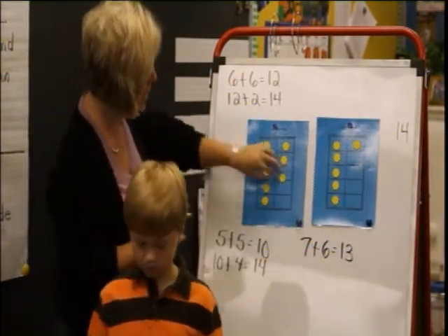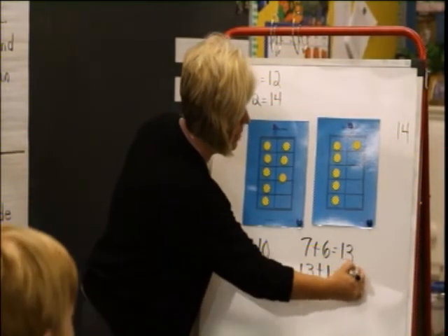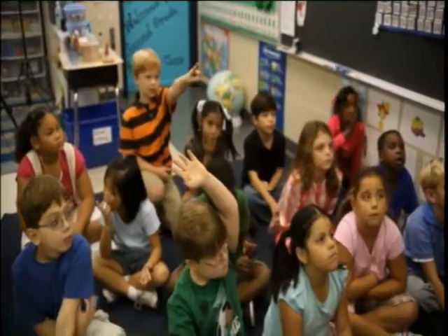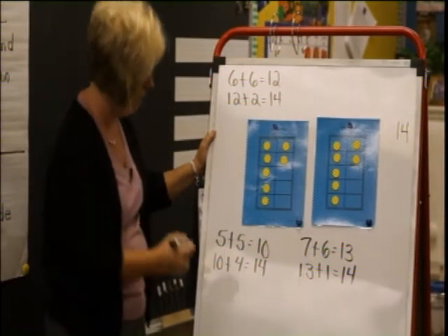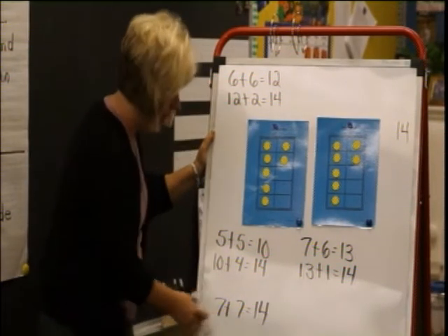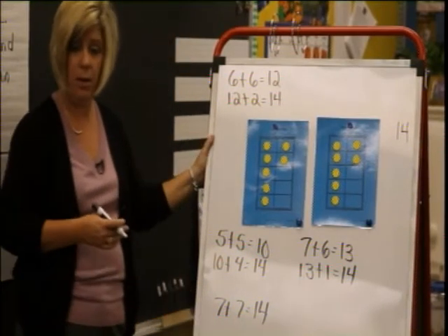I have a way too. You have a way too? Okay. Ethan, what's your way? I took one of those dots — one of the 3 dots right there. And what did you do with it? Put it over there. You put it over there. Then what happened? 7 plus 7 equals 14. And how did you know that? Because you know your doubles. So you used something you knew.